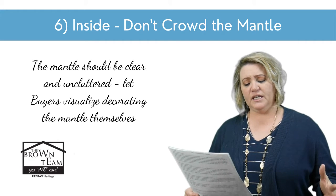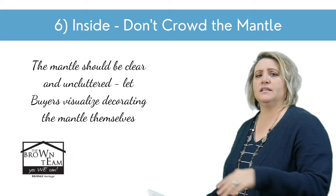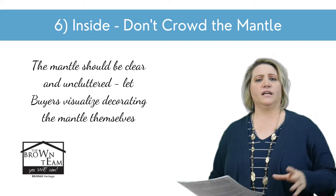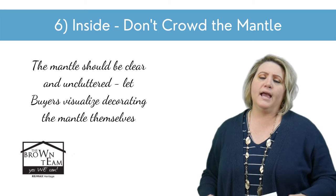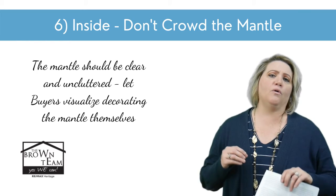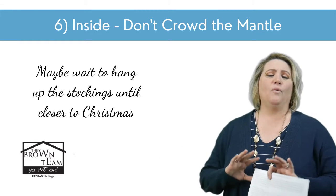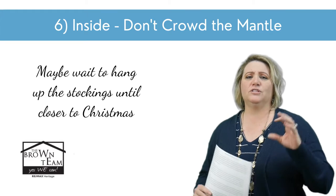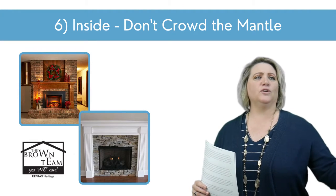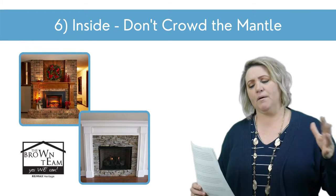You also have to be really careful about your mantle. You might have 30 stockings hanging, monogrammed for your grandkids with a picture above each one — that is too personal and it's going to make it so hard for buyers to imagine themselves there. Keep it simple. Maybe wait to hang up the stockings until it gets closer to Christmas. You want buyers to see that mantle and envision what they're used to having up there.